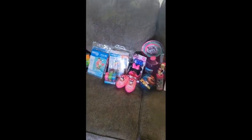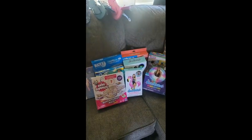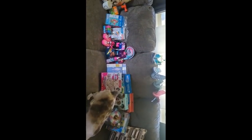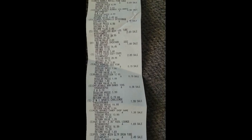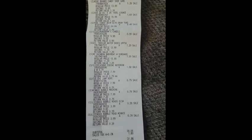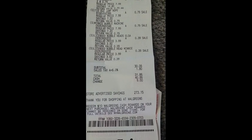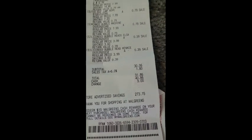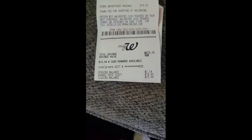I decided to close the curtains — it was a little too bright in here. Here is everything that I was able to grab, and before some of you come at me, I did leave a whole bunch more in the store for others to also get. I went on September 7th at about 1:50 PM. Here are all the sale prices — I can put these on screen as well if needed.